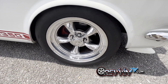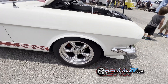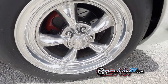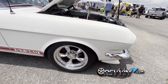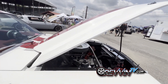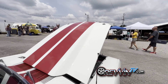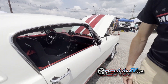The wheels are Torque Thrust made by American Racing. He designed custom center caps in a 3D modeling program and had them made by a company, so there's no brand name — they're completely custom. He also has a cowl induction hood that fits nicely with the stripes.